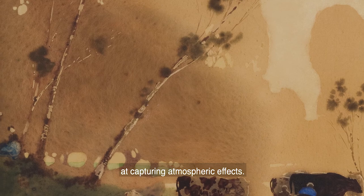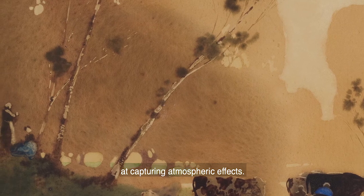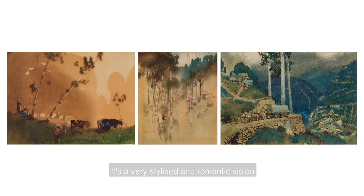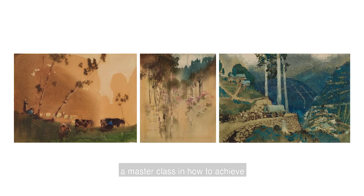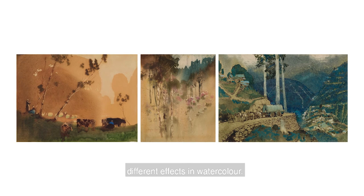So he was really skilled at capturing atmospheric effects. It's a very stylised and romantic vision of the Australian landscape and it's also a masterclass in how to achieve different effects in watercolour.